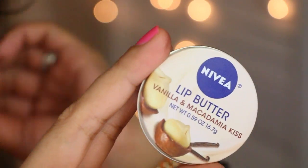For lip products, I've been obsessed with lip balms in general. I was kind of resisting, but I finally jumped on the bandwagon with the Nivea lip butters. I bought Caramel Kiss, which I haven't opened yet, and this one is Vanilla and Macadamia Kiss. I particularly love this one because it reminds me of my favorite lotion scent — it just smells like butter. It's really yummy and very moisturizing, which is an awesome plus.